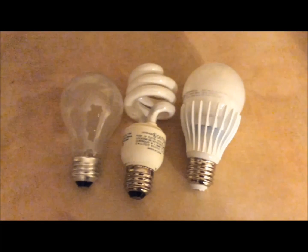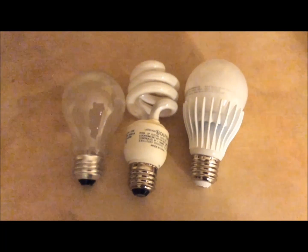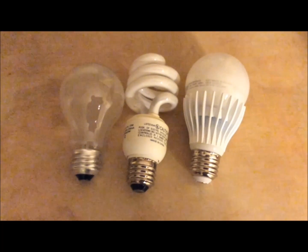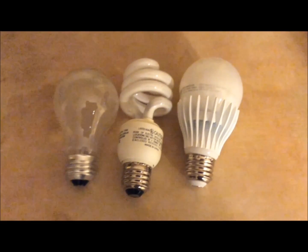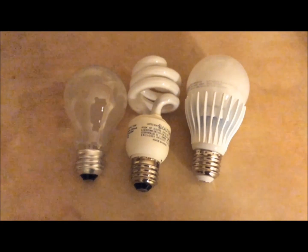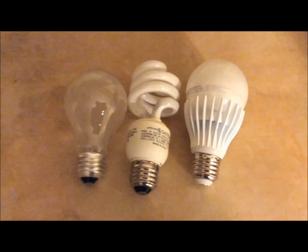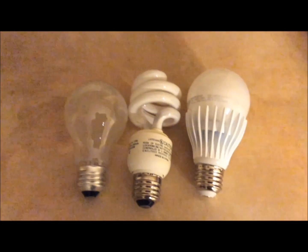So what can we conclude? If you can, avoid using energy-efficient light bulbs in your home. Incandescent bulbs may burn out faster and use more energy, but they are much safer since there are no electronic components inside. Remember that CFL bulbs also contain mercury — you actually have to dispose of these bulbs specially. CFL bulbs also emit ultraviolet radiation.